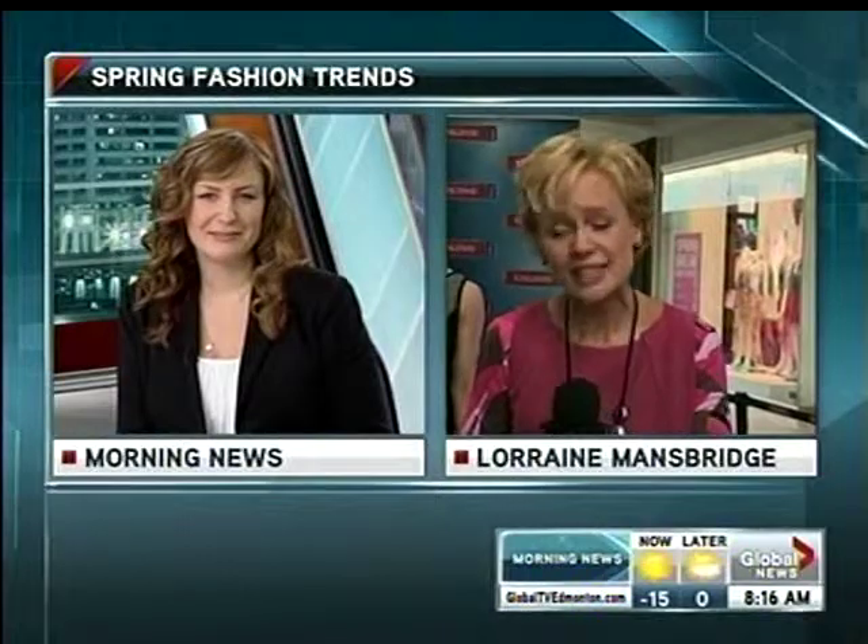Lorraine, I loved the shoes that you had — I'm not sure if I can pull some of those off. We're talking about fancy outfits now. We are. And for Easter, for Passover, for any special occasion you might have coming up, you might want some ideas if you're going to get just one outfit that's going to make a bit of a statement and make you feel a bit special.